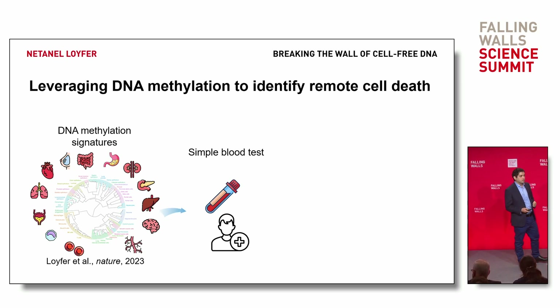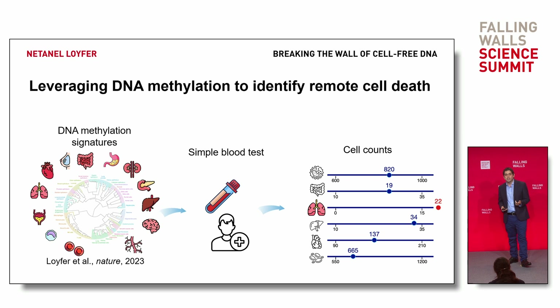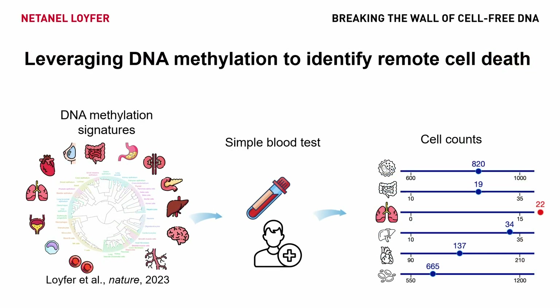Now we can take a simple blood test from someone and say, for example, this person — heads up — you have too many dead lung cells in your bloodstream. You have a lung disease. Could be lung cancer, lung fibrosis, lung toxicity, IPF, ILD, COPD, and other conditions. We can detect many of them.